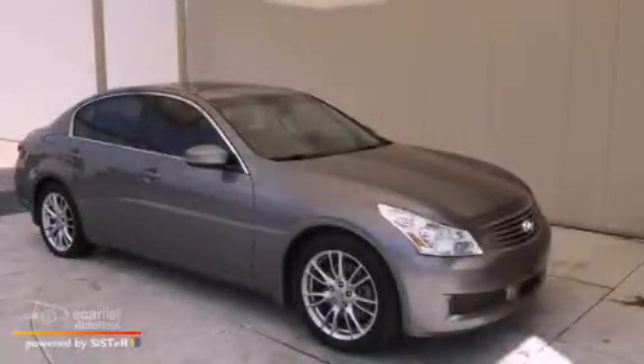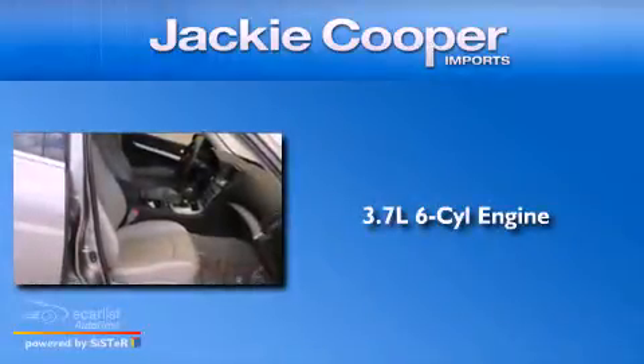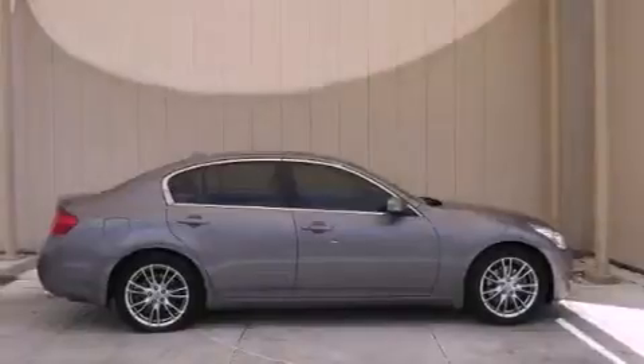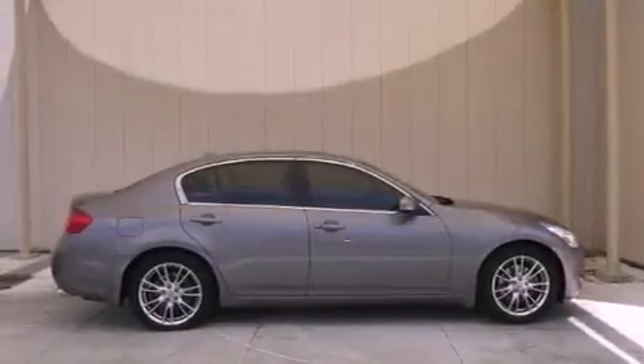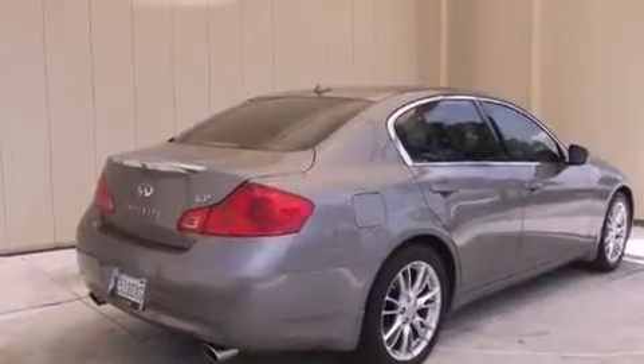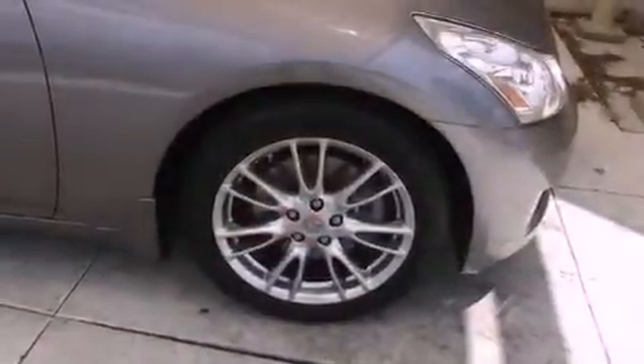This is a 2009 Infiniti G37. It has a 3.7-liter six-cylinder engine and an automatic transmission. Its top features include a double wishbone independent front suspension, a low-tire pressure indicator, aluminum wheels, and xenon headlights.